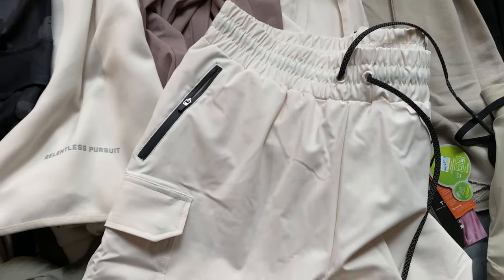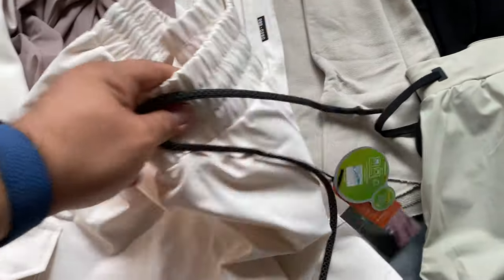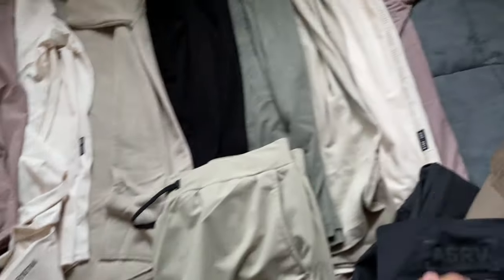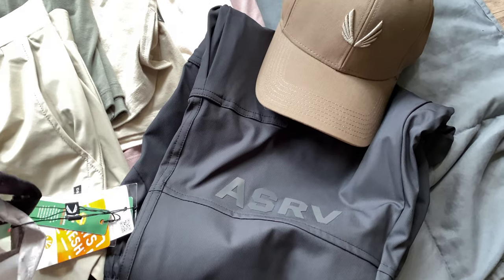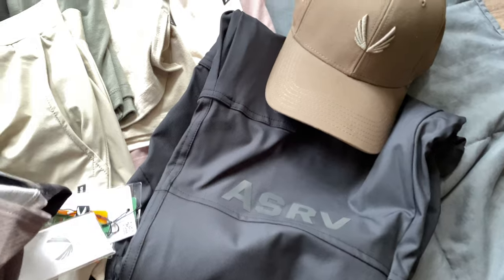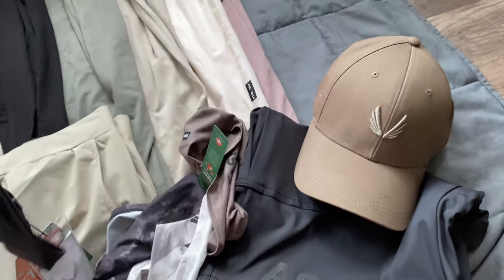Here's the ivory cream cargo tetra V2 — I still don't know what the difference is between this and the original ones. I'll find out and make a separate video for that, since I now have both the V2 and the V1 cargo ones, so I need to figure out what the difference is.